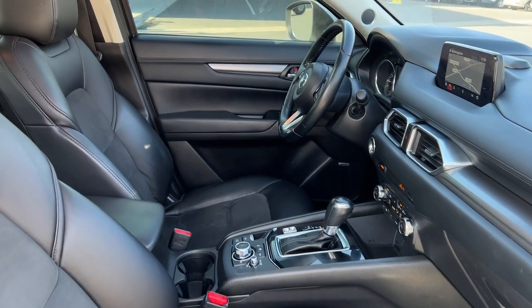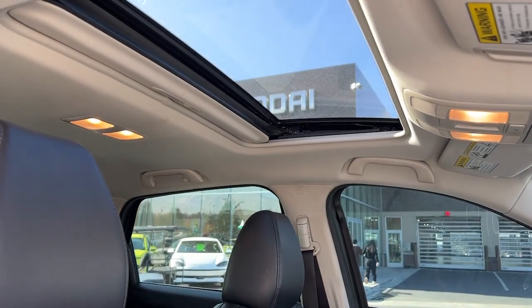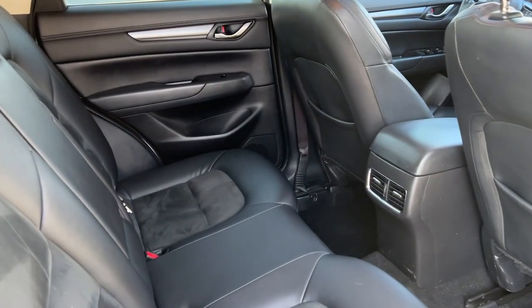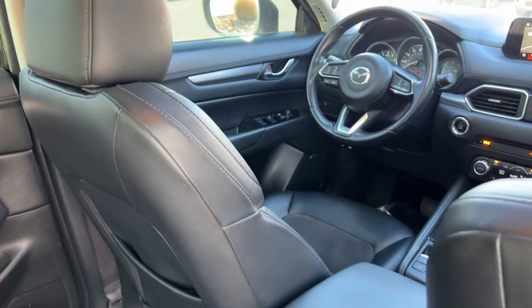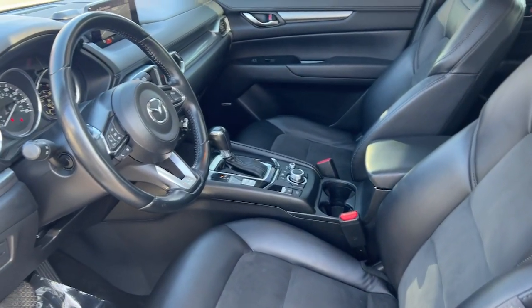These are just some of the great options this vehicle comes with: keyless entry, sun and moonroof, navigation system, premium sound system, power liftgate, backup camera, steering wheel audio controls, dual zone AC, power driver seat, and electronic stability control.